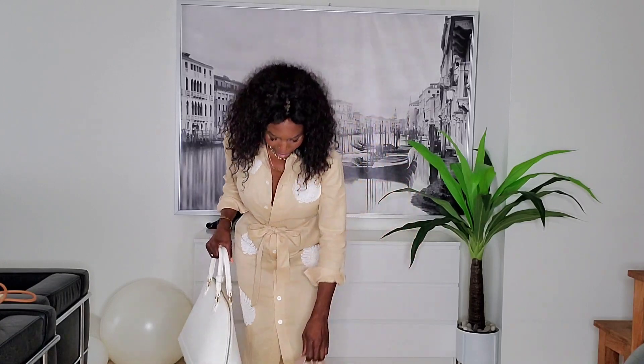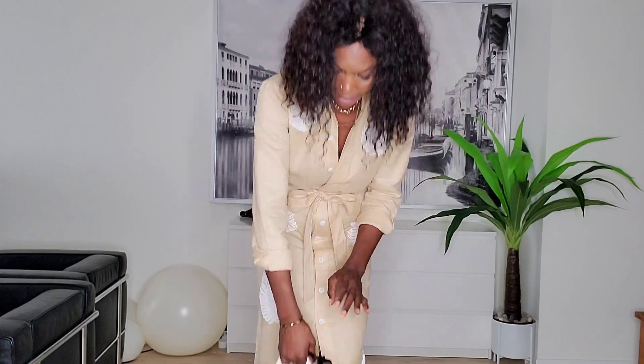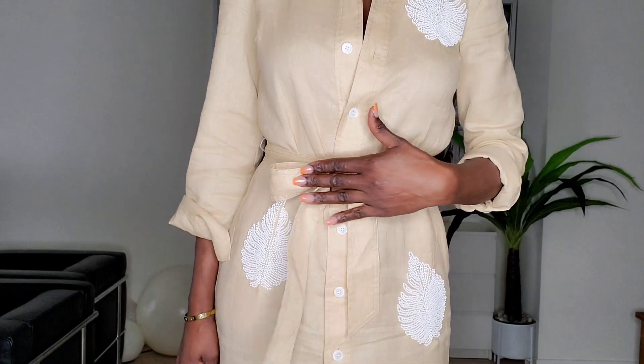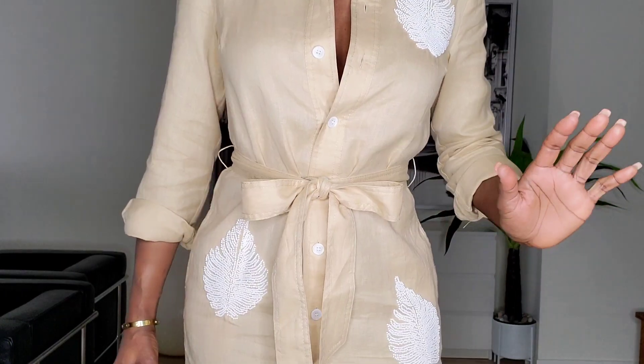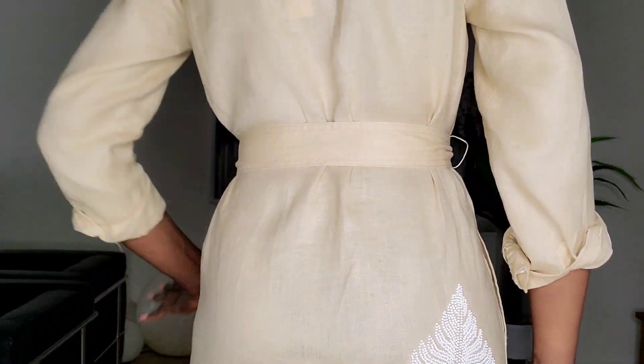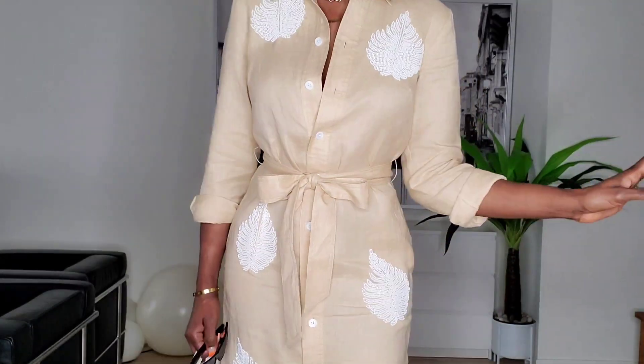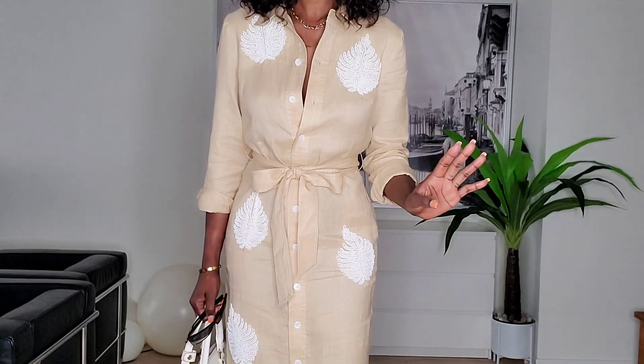The key to looking elegant is everything should be clean. Neatly done - no foldings whatsoever. At the back it has to be neatly done. That's what I'm talking about - elegance. I love this short dress.